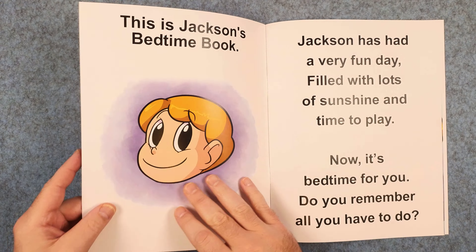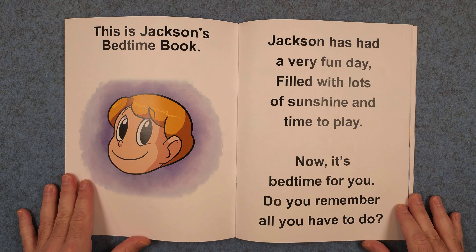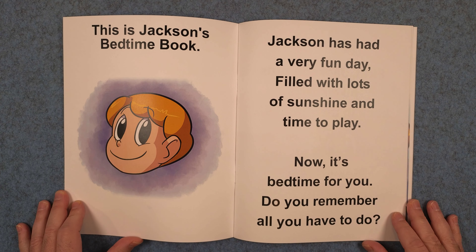Bedtime Jackson. This is Jackson's bedtime book. Jackson has had a very fun day filled with lots of sunshine and time to play. Now it's bedtime for you. Do you remember all you have to do?